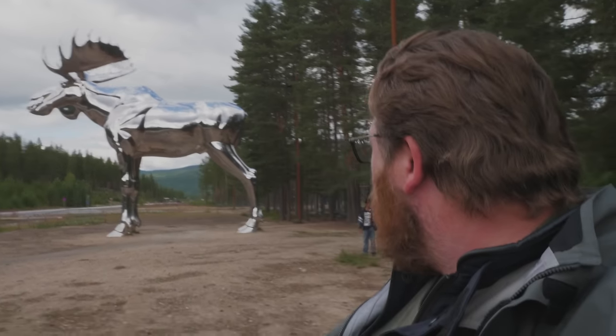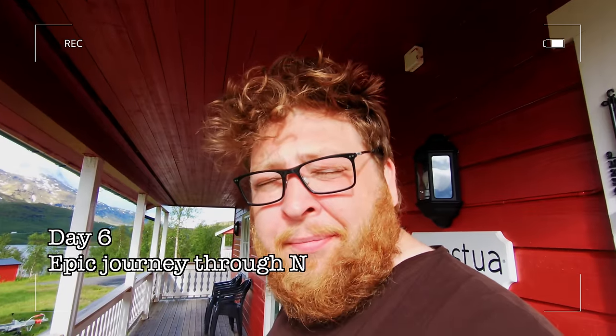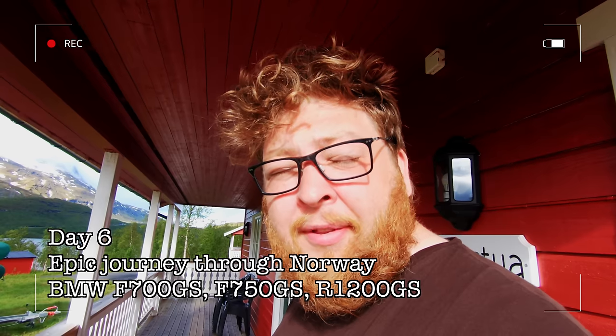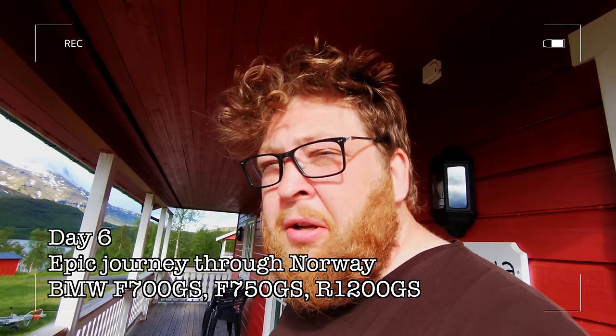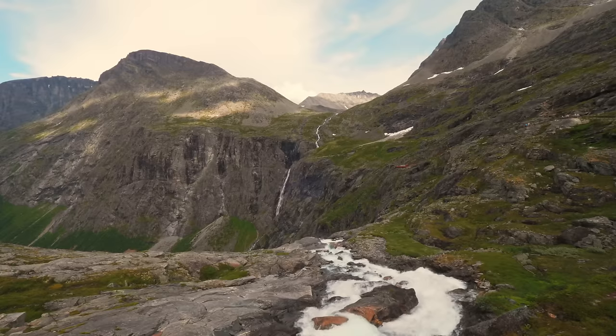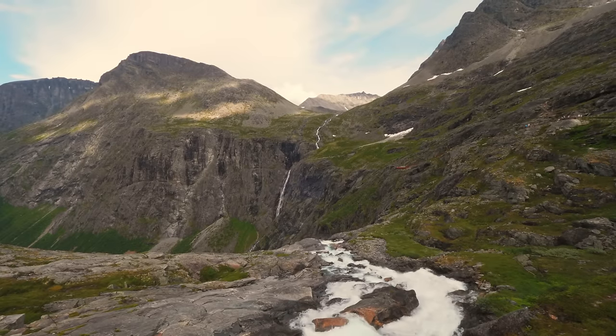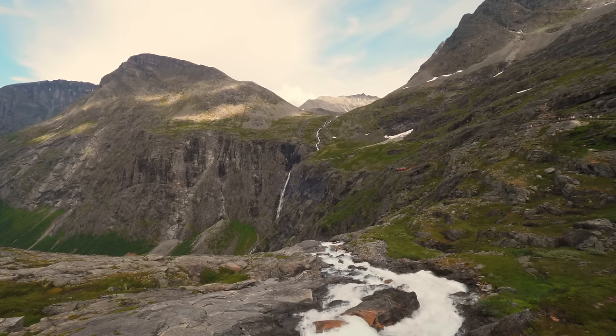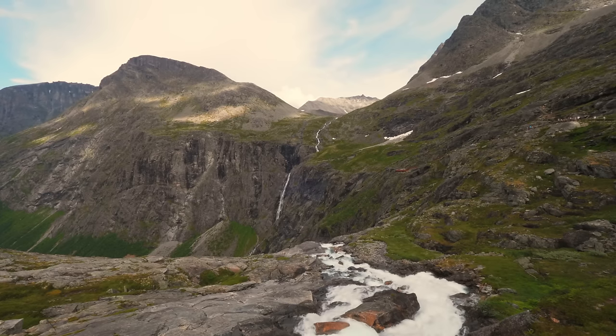Here we are in Norway at what can only be described as a gigantic silver moose statue. It's humongous. Good morning! It is day six of our journey through Norway, and it is absolutely stupid o'clock in a country where the sun rises in April and sets in September — I have no idea if it ever goes down here.